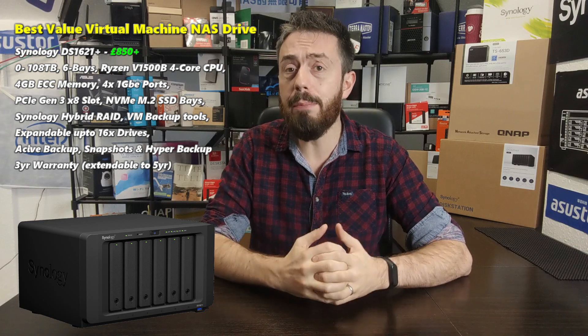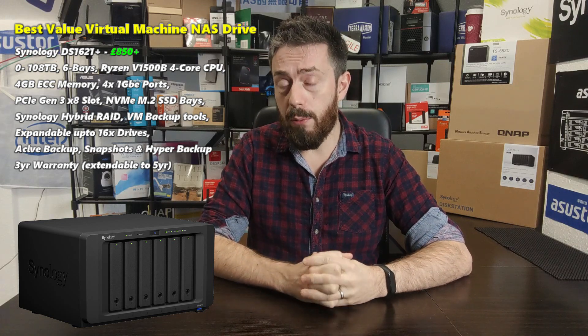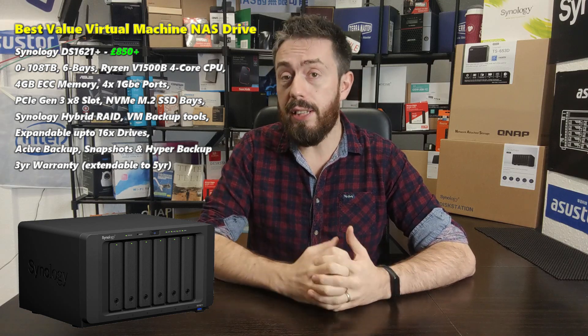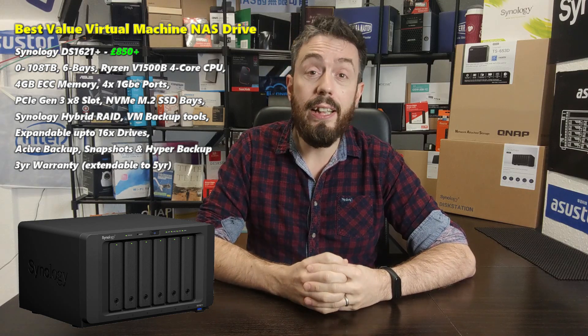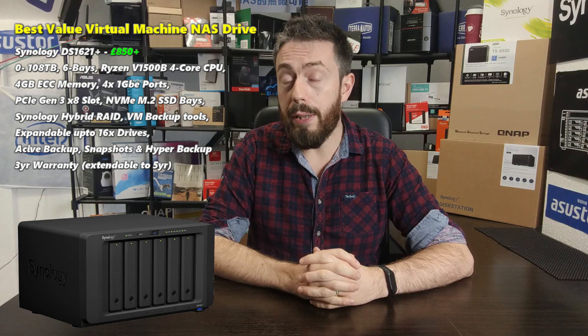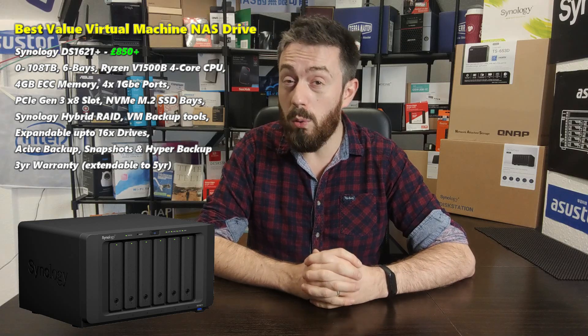It's a Ryzen-based 6-bay NAS with a quad-core Ryzen at 2.2GHz. Although not GPU-embedded, it arrives with support for ECC DDR4 memory — 4GB by default going all the way up to 32GB. It also has four 1GbE LAN ports on the rear, a PCIe upgrade slot Gen 3x8, and internal NVMe SSD caching bays.